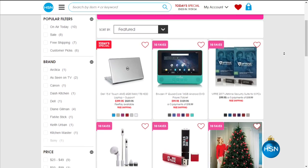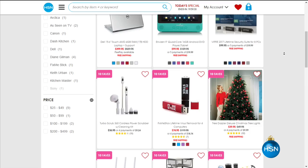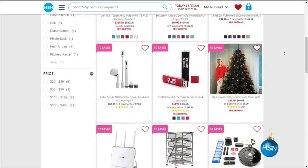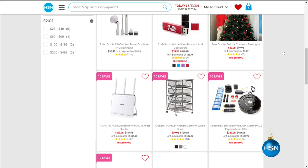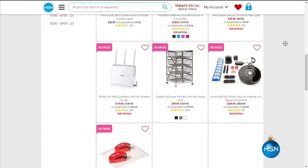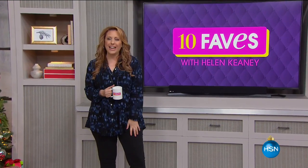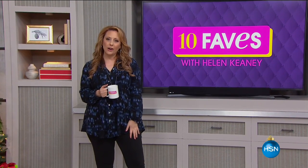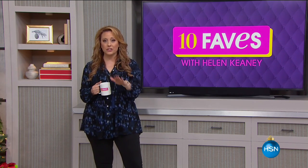Our 10 favorite Cyber Monday items are already live, including a cool tablet that's also a portable DVD player, the Tree Dazzler, and an amazing deal on the iRobot Roomba. Stay tuned because coming up next, my good friend Adam Freeman hosts an encore presentation of our very best value of the day — it's a Dell touchscreen computer.